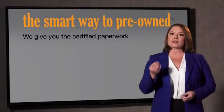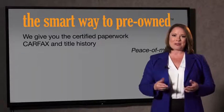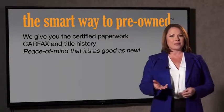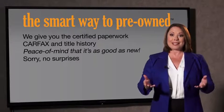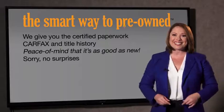The best thing I like about Smart Way pre-owned, besides the great price I got, is that I know I bought a good car. Why should you worry if the odometer's been rolled back, or you're the victim of a salvaged or rebuilt vehicle, or worse, a washed title? We give you the certified paperwork, along with the CarFax and the title history, providing you with the peace of mind that your certified pre-owned is as good as new. If you like surprises, tell your entourage to have a surprise party for you after your purchase with us.